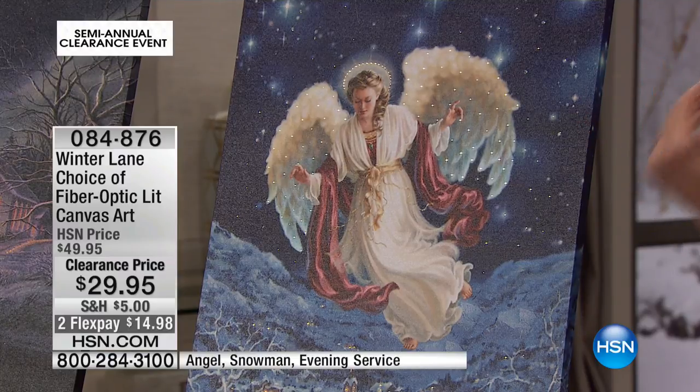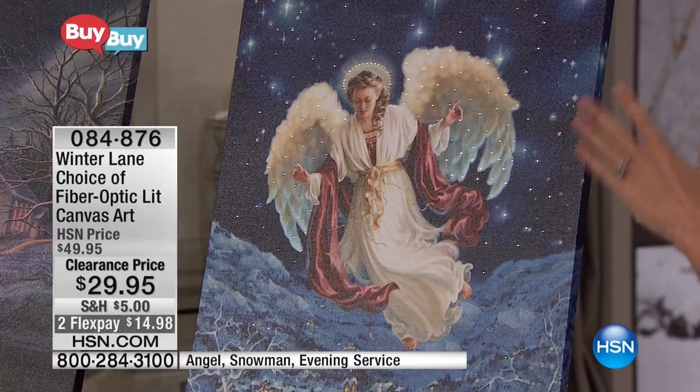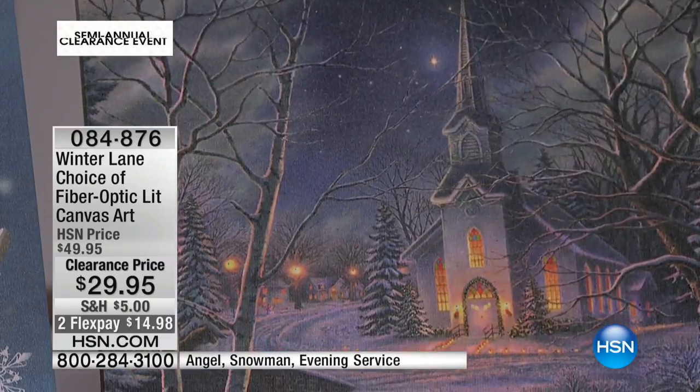Sometimes you get something that lights up and you have to wait until the evening to enjoy it. Sometimes our Christmas tree looks a little dead during the day and you light it up at night and it comes alive. These look beautiful on your wall during the day, and then when you light them up at night, they are absolutely mesmerizing.